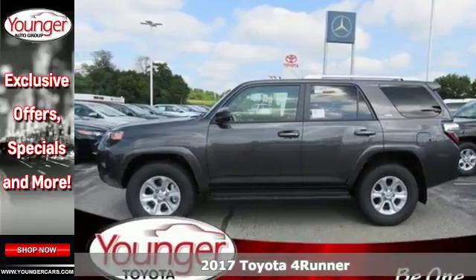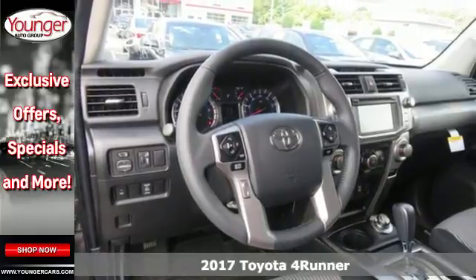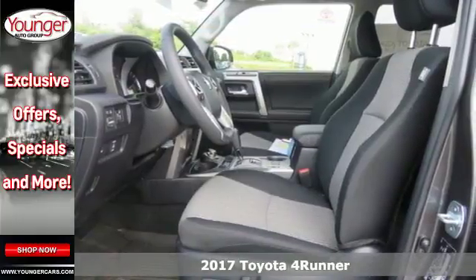It's a 2017 Toyota 4Runner. This adventurous 4Runner is an off-road icon with the capability and dependability to help you escape the city.